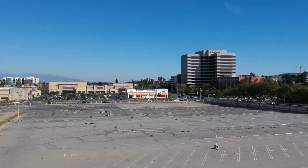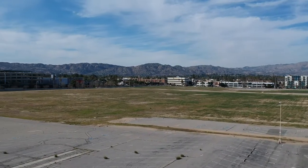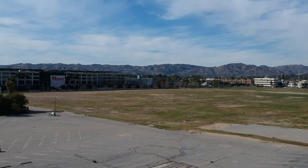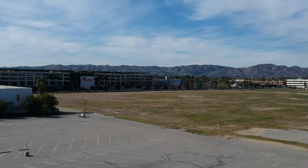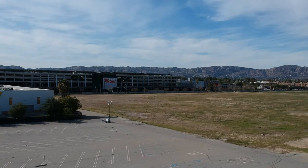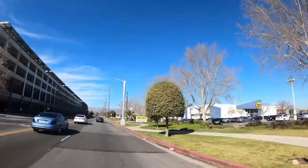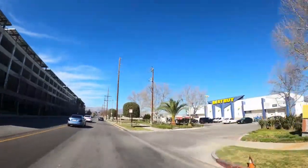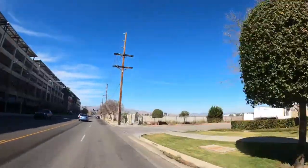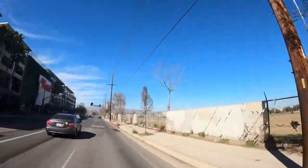That's Canoga right there. We have some retail and street footage — this is facing towards the mall. You can see the Westfield Mall and the parking garage on the east side of the property on the Owensmouth side. Here I am driving north on Owensmouth. On the right we have Best Buy, on the left the parking garage for the Westfield Mall.